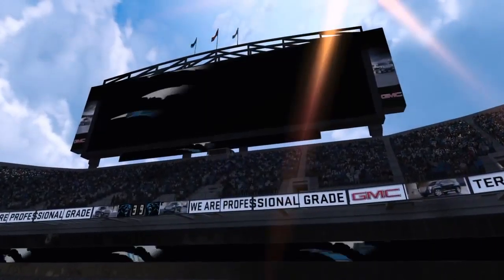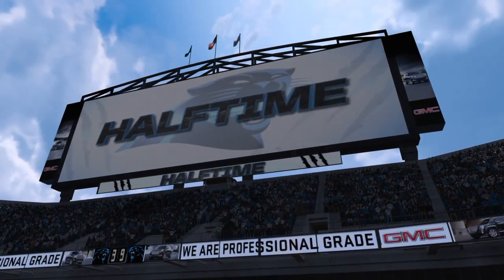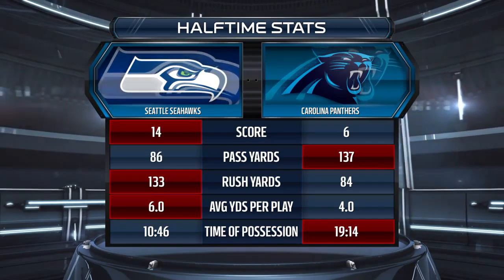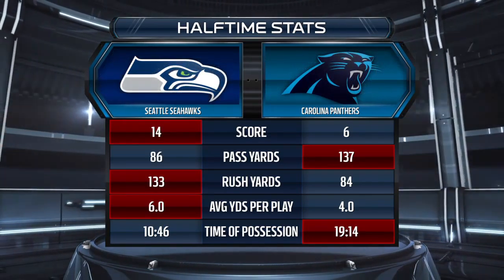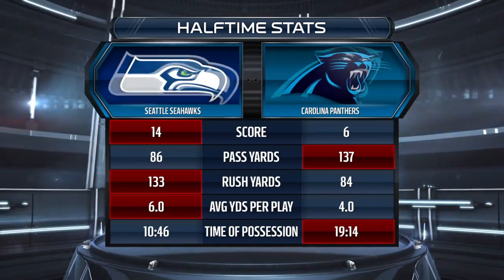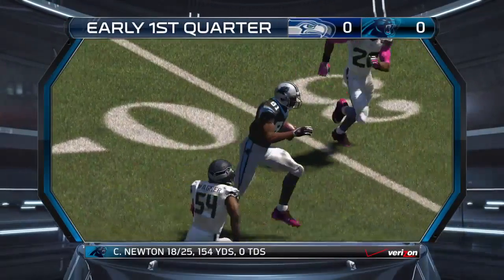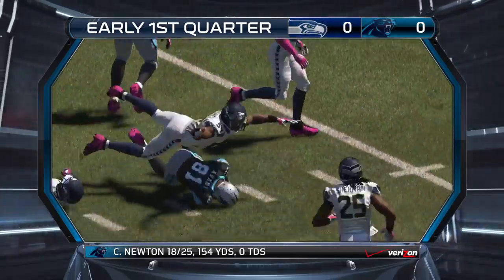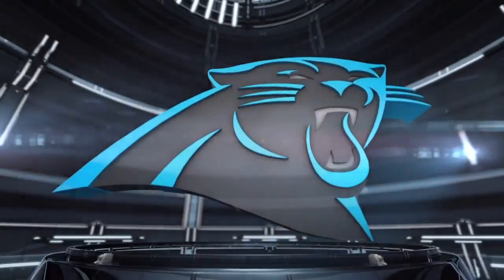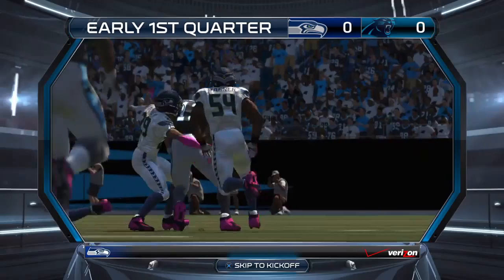Second down coming up. That does it for the first half, Panthers trailing this one. Welcome to the Verizon Halftime Report, I'm Larry Ridley. Let's take a look back at the first half. The Panthers looked great last week but haven't been as steady today. The Seahawks are doing a good job keeping them off balance, and that's led to a lead for them at the half.